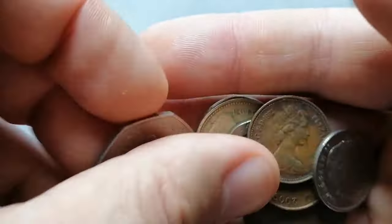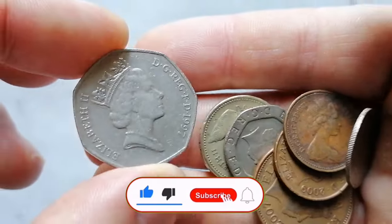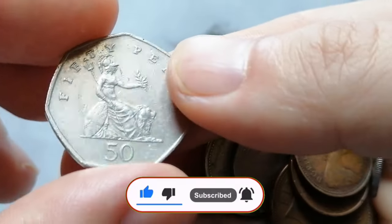Which one caught your eye? Comment below, subscribe for more numismatic insights, and like and share if you enjoyed the journey through these fascinating pieces of history. God willing, see you in the next episode.